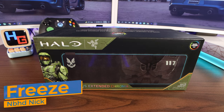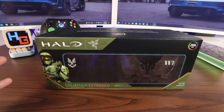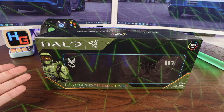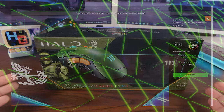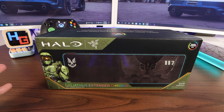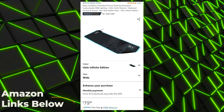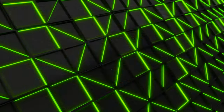I'm always on the lookout to spruce up my desk a little bit, and I came across this along with other special edition Halo Infinite Razer products. I'm talking about the headset, the mechanical keyboard, the mouse, and the soft gaming mouse pad. Of course, you can pick this up on my favorite online retailer, Amazon.com,